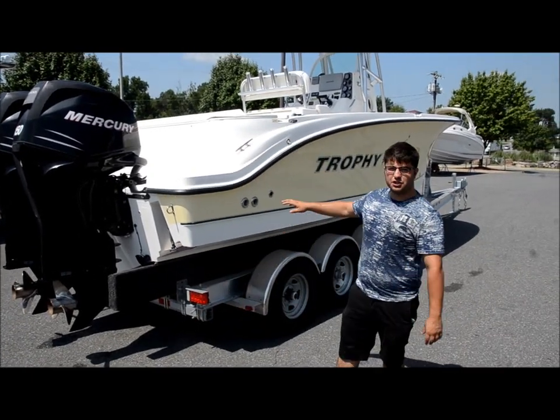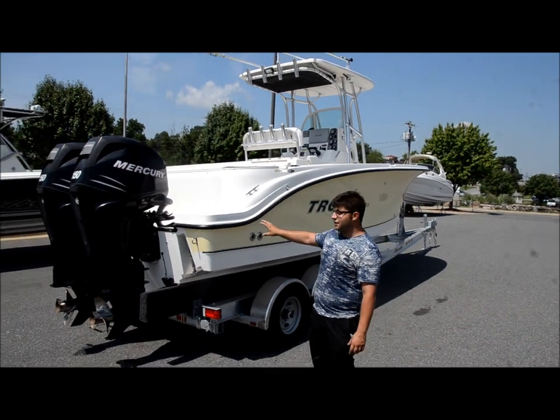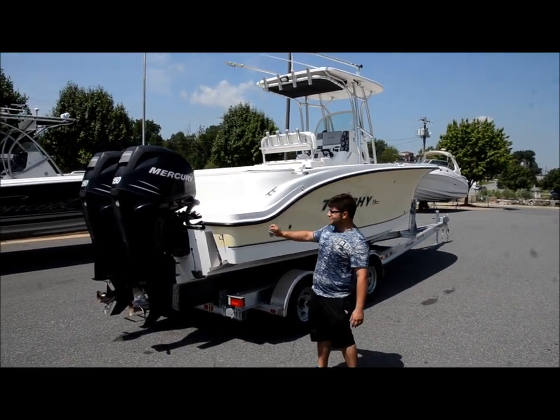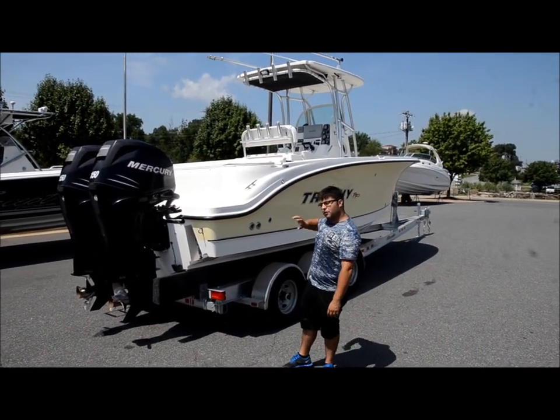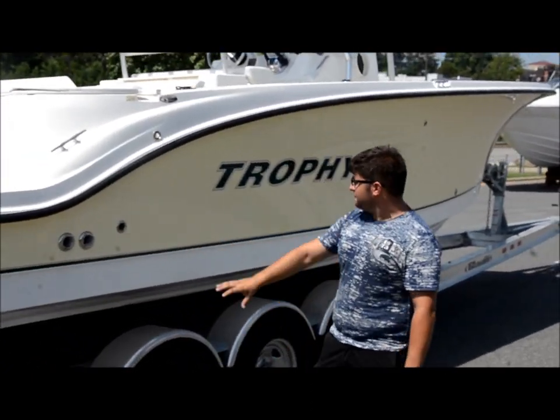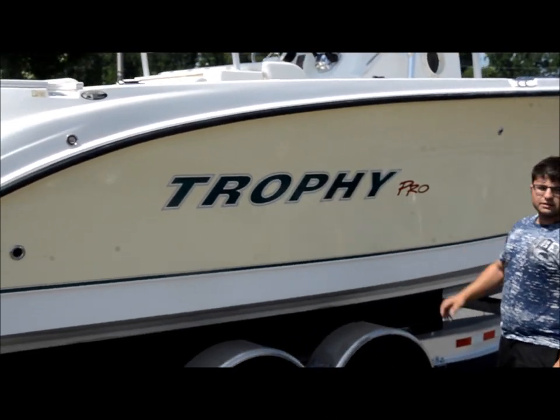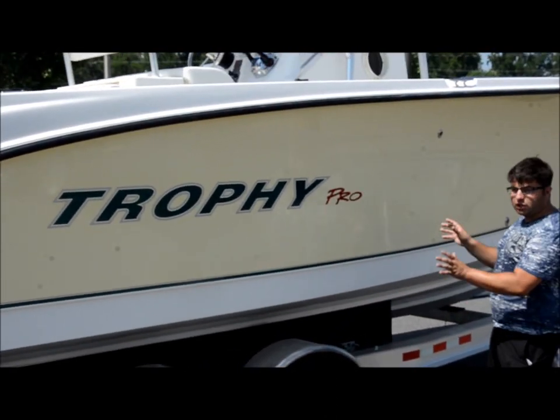Alright folks, we're here today with the 2007 Trophy 2503 Center Console. This boat has all the right options — we're going to go inside and show you those in a minute, but we're going to walk here on the outside and get back to the motors in a second. Yellow sided boat, white hull, green and silver accents — really, really good looking boat.